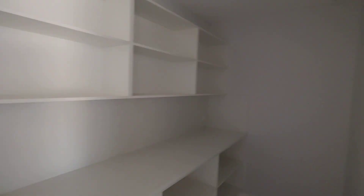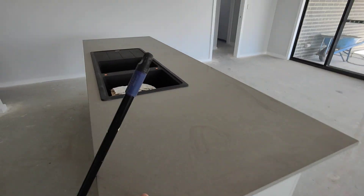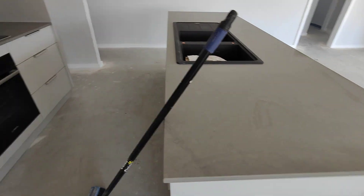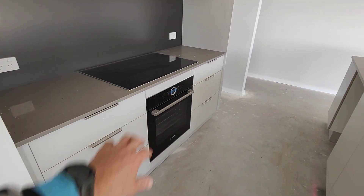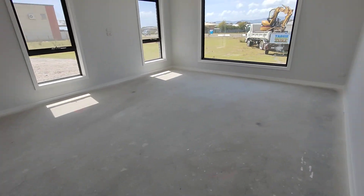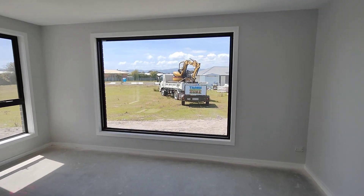There's our walk-in pantry. Kitchen's complete bar the tap fittings, which is the plumber's work - like I said, 50% done. Got a lot of stone benches done the other day, looks great. All our hot plates and ovens are in.